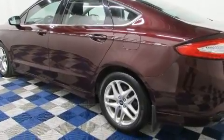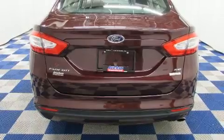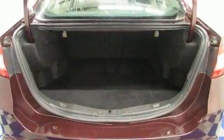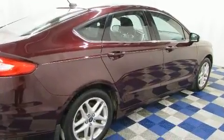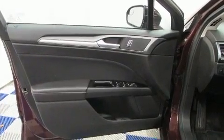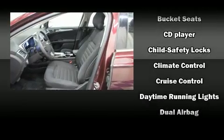Ford infused the interior with top-shelf amenities such as one-touch window functionality, fully automatic headlights, and more. A premium sound drive six-speaker system provides you and your passengers a sensational audio experience.